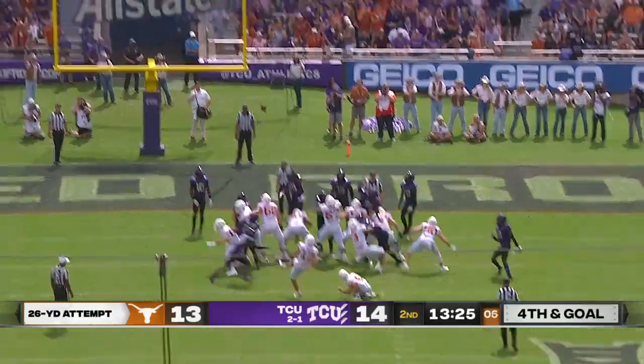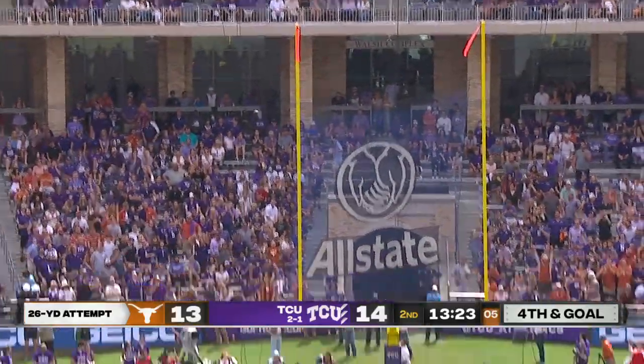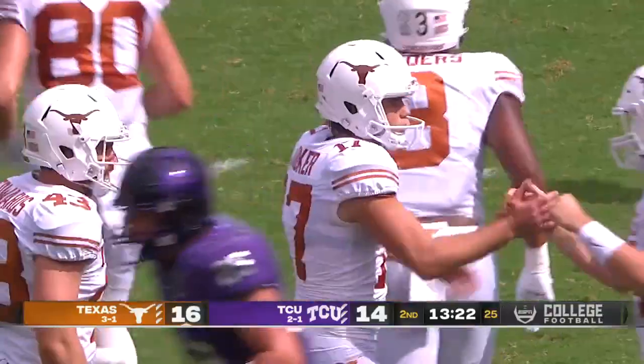26-yard try, and he's three for three, and Texas is back in front.